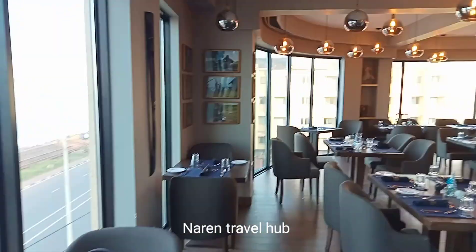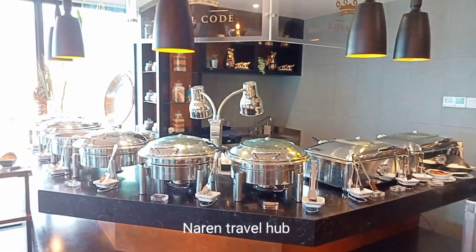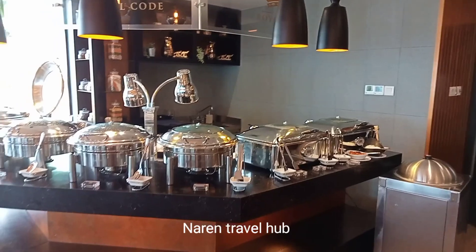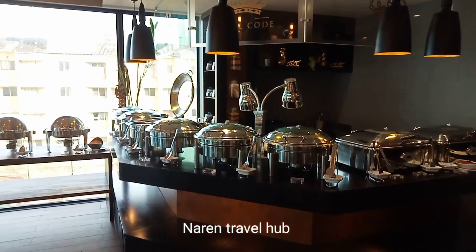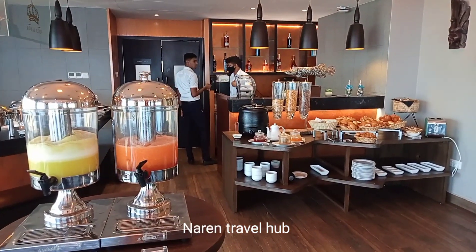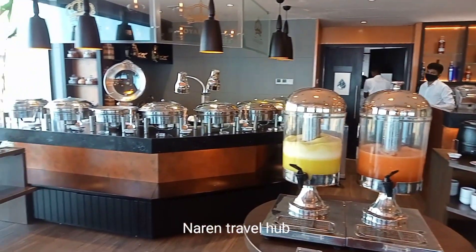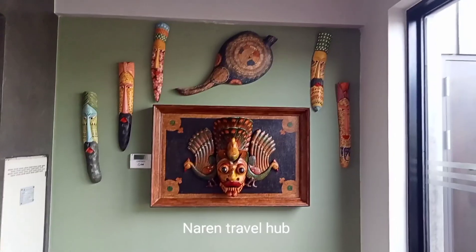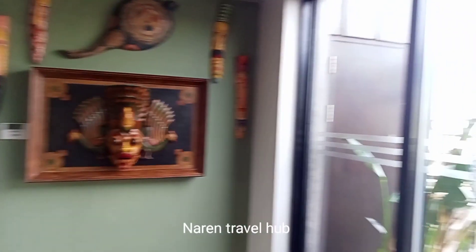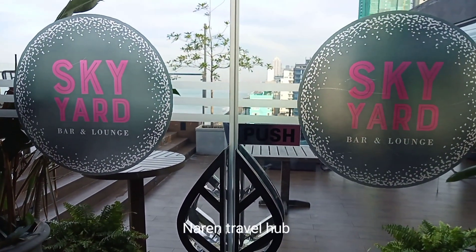Their main restaurant, Royal Court, has a breakfast and à la carte menu. I have a separate breakfast buffet video on this restaurant — don't forget to watch it on my channel. This restaurant is situated on the first floor of this hotel.